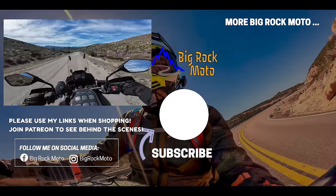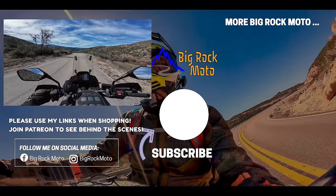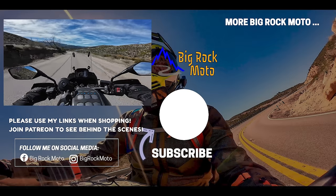I've never had a single mechanical issue or concern with the Transalp. It's run like a Swiss watch, mechanically speaking.